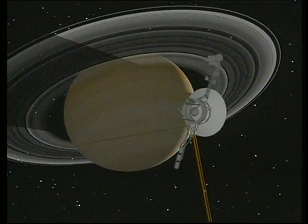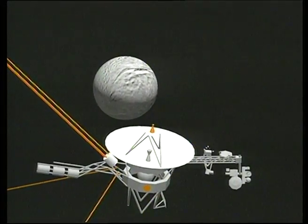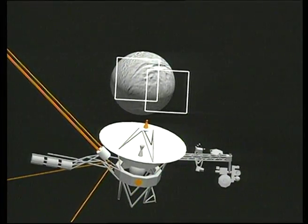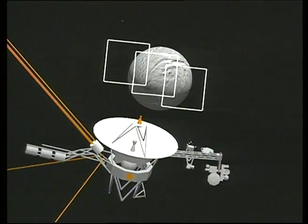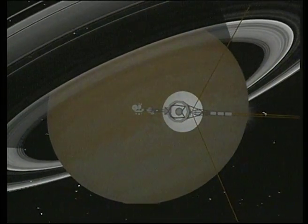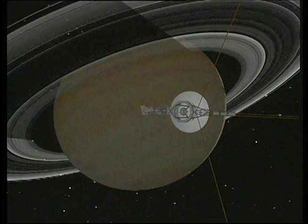High resolution photographs of the planet and satellites are assembled from mosaics of images covering separate areas of each target. From a distance of about 58,000 miles, Voyager's cameras compose a four-image mosaic of Tethys. In the early hours of August 26, 1981, Voyager 2 left the Saturn system.